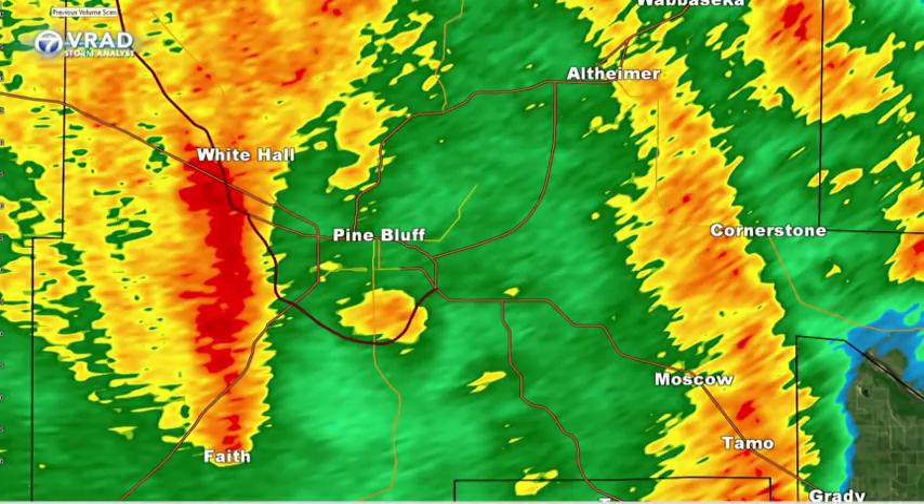We go back to our archived imagery and what you see towards Whitehall and Faith right now — this is the reflectivity, the rain that you typically see on our radar. From Whitehall to Faith, there's a line of thunderstorms coming in with strong northwest winds. At the same time in Pine Bluff, winds are coming out of the southeast close to 50 miles per hour with this cell.